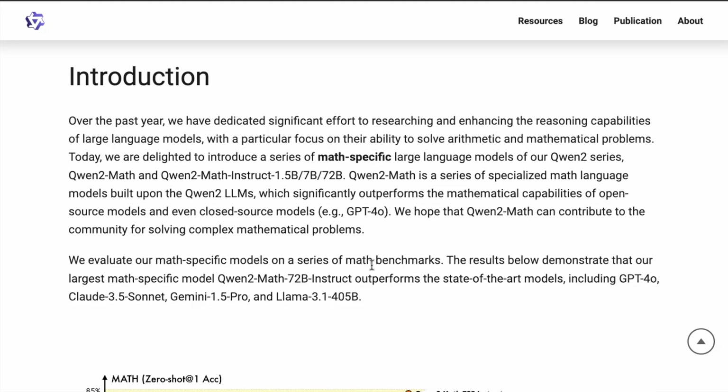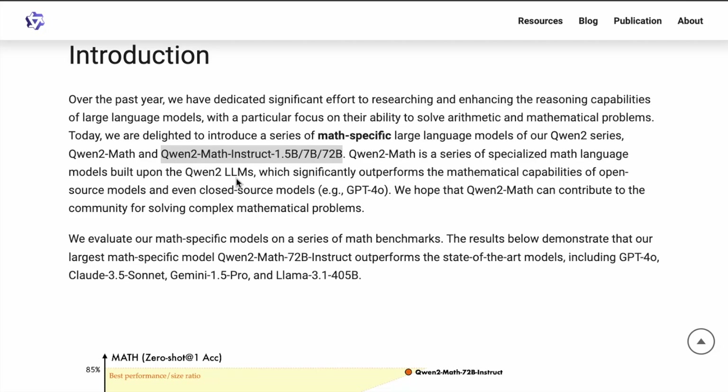I'm going to highlight the important parts. This is a series of math-specific language models based on the Qwen2 series. They're proposing Qwen2Math and Qwen2Math Instruct — they have the base models and also the instruction-tuned models, which are the more powerful versions. They claim this particular Qwen2Math model significantly outperforms the mathematical capabilities of open-source models and even closed-source models like GPT-4o and Claude 3.5 Sonnet.